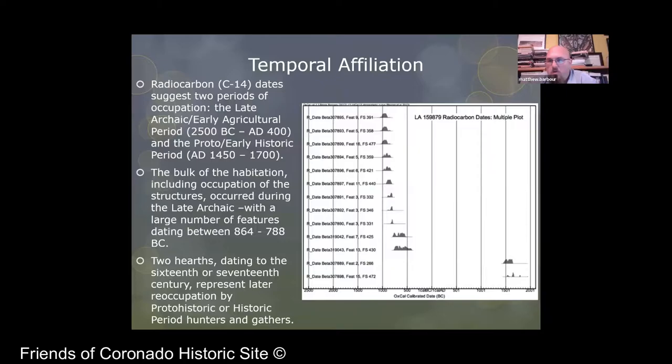We were able to get radiocarbon samples from some of the features. Based upon the chronometric dates and cultural context, you really have two periods of occupation. You can see a cluster on the left associated with the late archaic or early agricultural period in the southwest part of the state, and then another cluster at the bottom representing your proto or early historic period. The bulk of the habitation is associated with that late archaic, and most of the occupation was between about 864 and 788 BC. However, two of the hearths in the bottom right corner represent occupation in the 16th or 17th century.